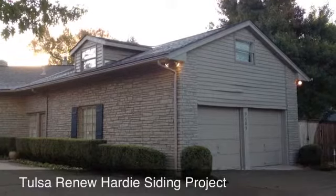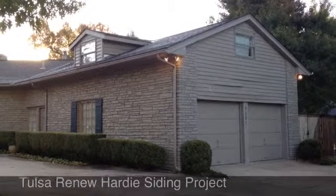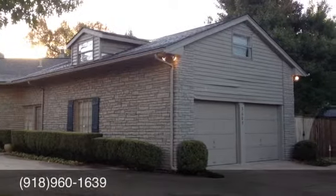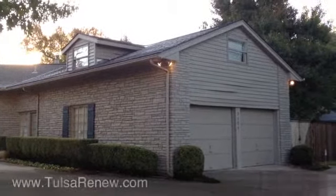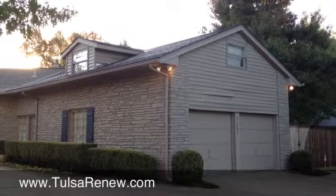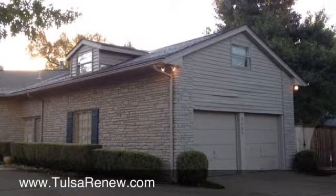If you would like any information on Tulsa Renew and how we can help you with your house, you can contact us at 960-1639 or look us up on the web at TulsaRenew.com. Thanks again for scanning the code — call us anytime. We'll see you next time.